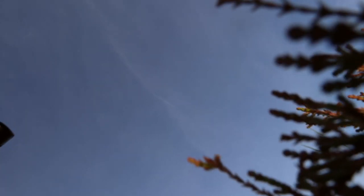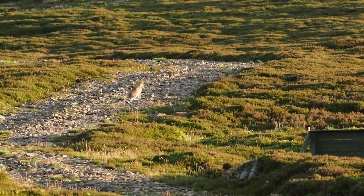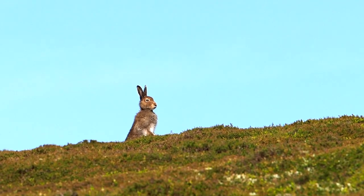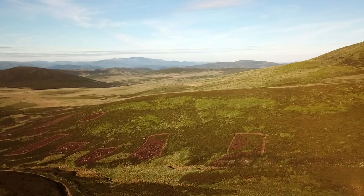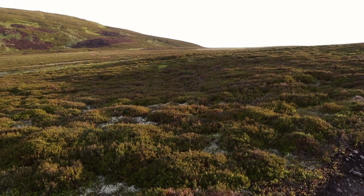Probably another 15 to 20 minutes until I'm up where I had the golden plover yesterday. Getting close — you can hear that kind of sad whistle of the golden plover up ahead.